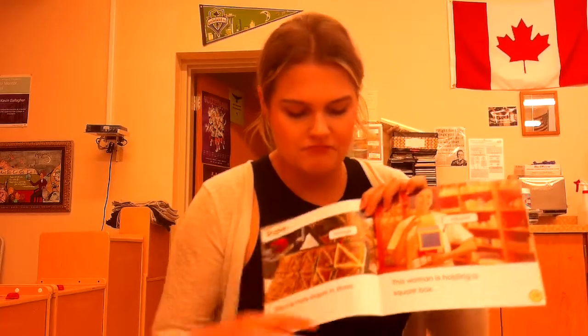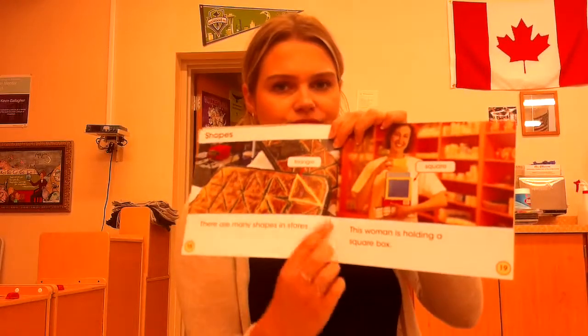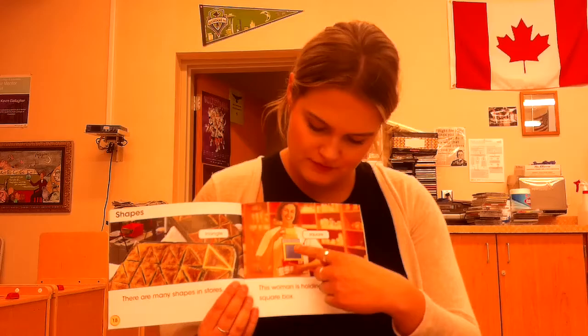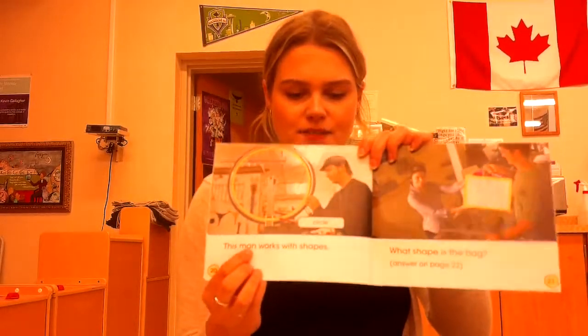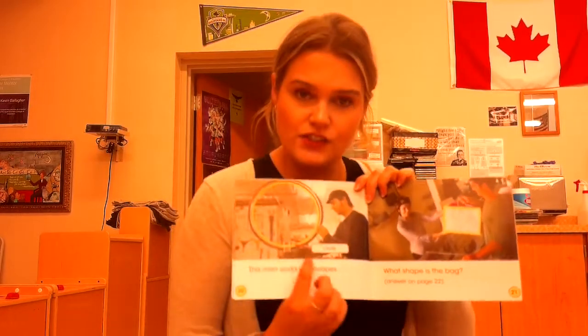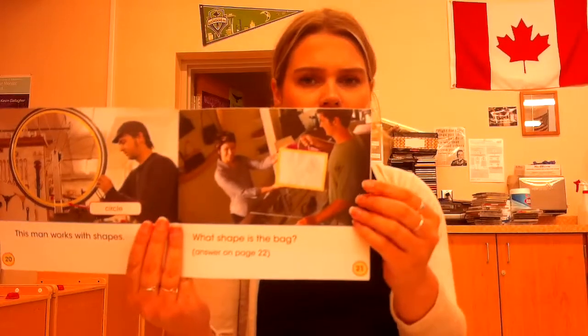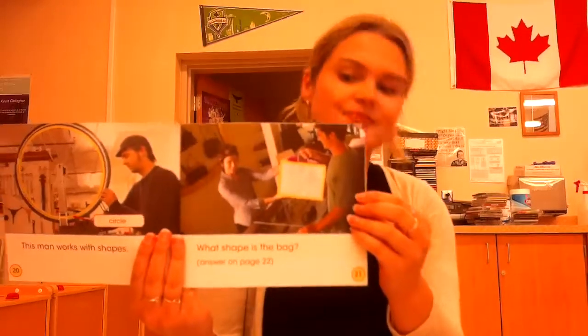Shapes. There are many shapes in the stores. This is a triangle. This woman is holding a square box. This says square. This man works with shapes. A circle. What shape is this bag? I agree.